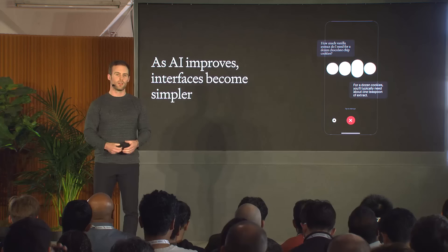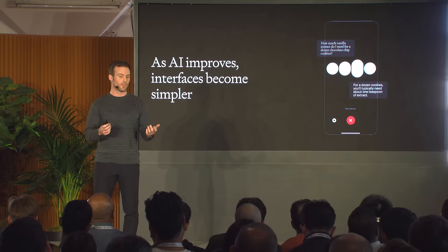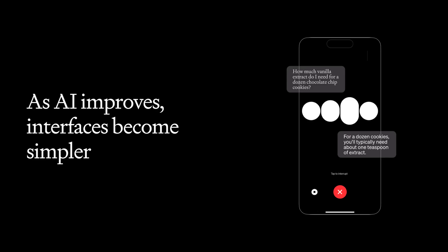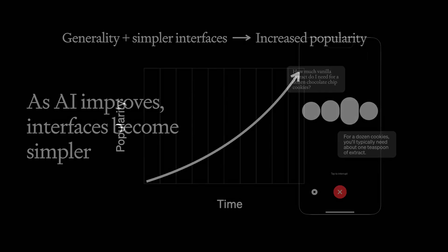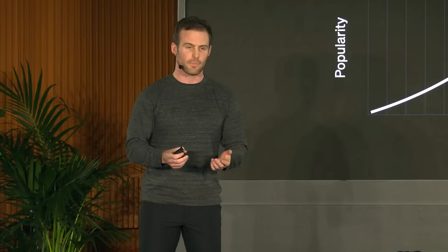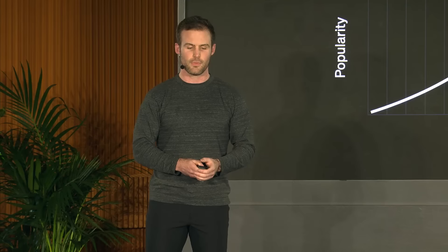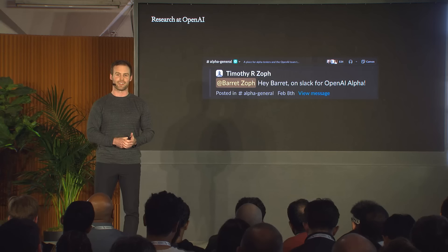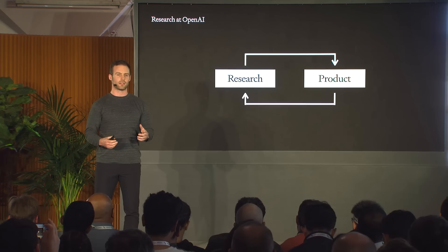Another big trend is that as the intelligence of these systems improves, the interfaces often become simpler and simpler. We now have a system where you can just speak to your phone, ask it a large amount of things, and have it speak back to you — a very simple interface with a lot of complexity behind the scenes. Given the generality and performance of these models, there's been an explosion in popularity, and now a ton of amazing products and companies are being built around this.